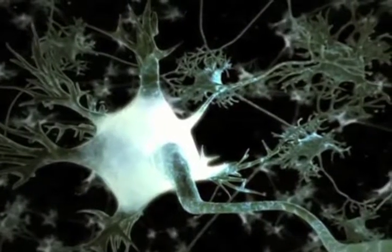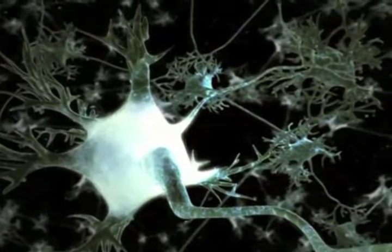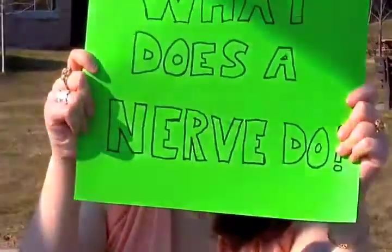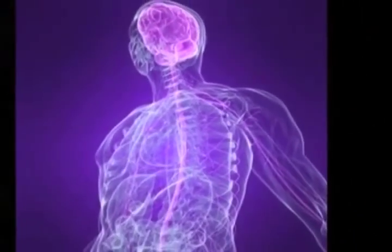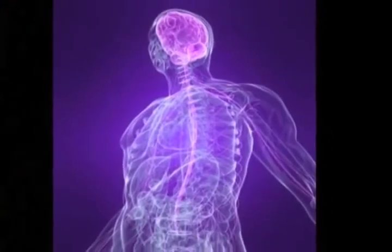It's a whitish fiber or bundle of fibers that transmits impulses of sensation to the brain or spinal cord. Our nerves conduct impulses from the spinal cord and brain to the receptor organs and back. It does this as fast as lightning.